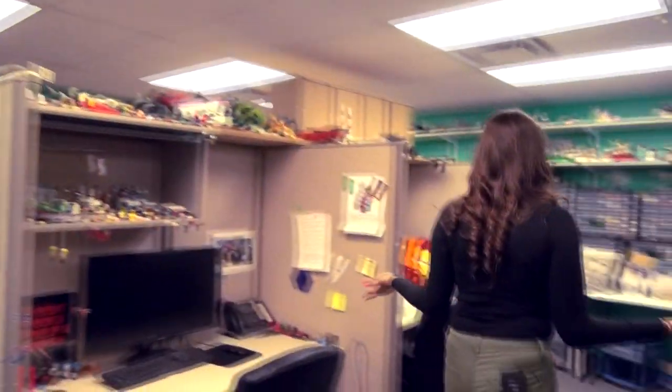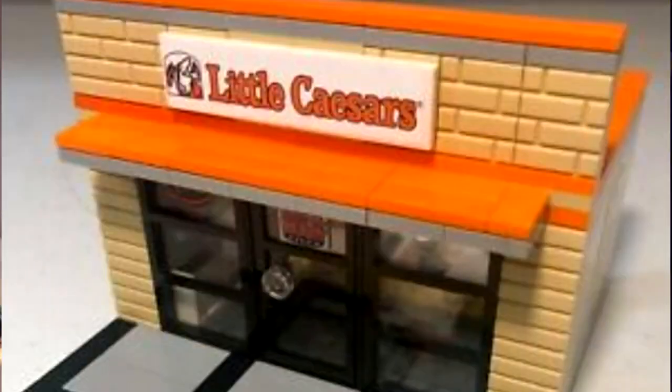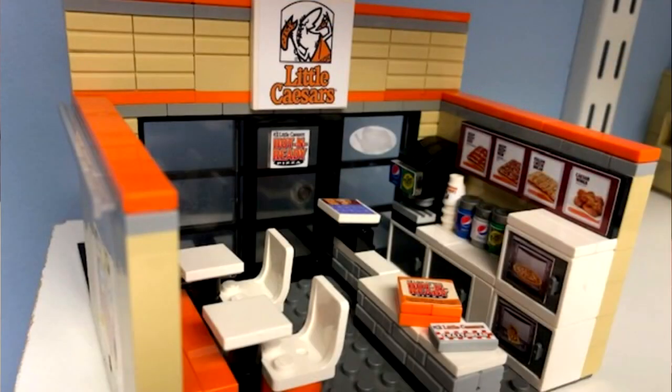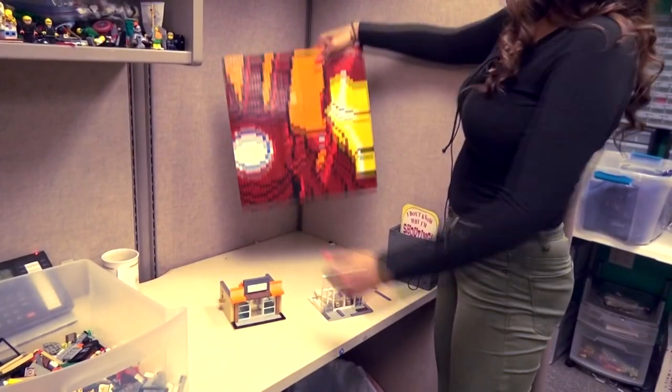These are computers that we use to make our designs. Is that a mosaic? I see one of your sets — two of your sets being built. Little Caesars, Apple. This is half of Iron Man.